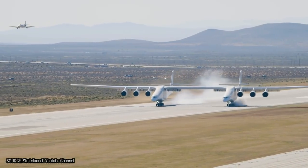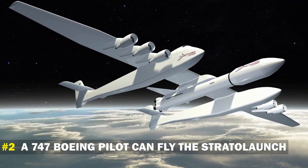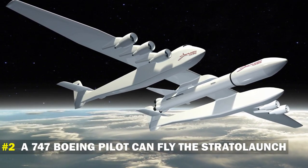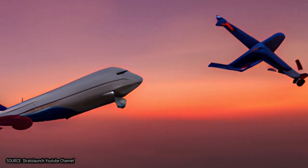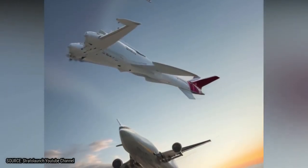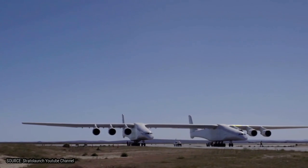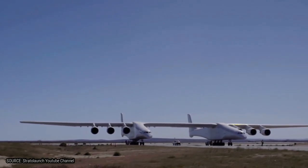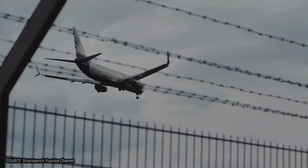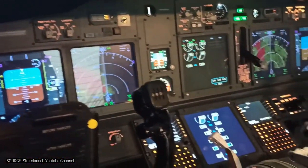Looking at the features of this bird, it's a perfect match for the Stratolaunch. Number 2: A Boeing 747 pilot can fly the Stratolaunch. The Boeing 747 and Stratolaunch are very different from the outside, but very similar in the cockpit. A Boeing 747 pilot will find the inside of the Stratolaunch similar to that of the 747. To reduce production costs, a lot of the interior was sourced from retired 747s, including the hydraulic systems, avionics, flight controls, and electrical systems.